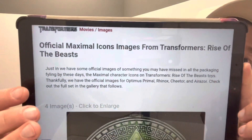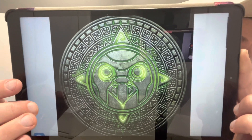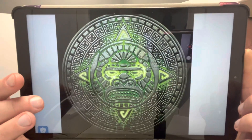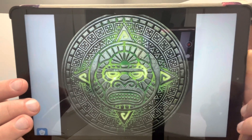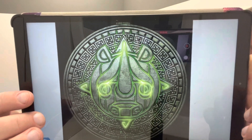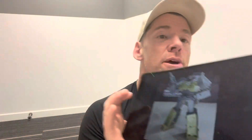Moving on — these are the official Maximal icon images for Transformers Rise of the Beast. You've probably seen these subconsciously on the toy packaging, but here are the actual icons highlighted by themselves. There is Airazor, Cheetor — these look really cool. I expect to see them on posters, coins, and pin badges. There's also Primal and Rhinox. It's nice to see them spotlighted individually.